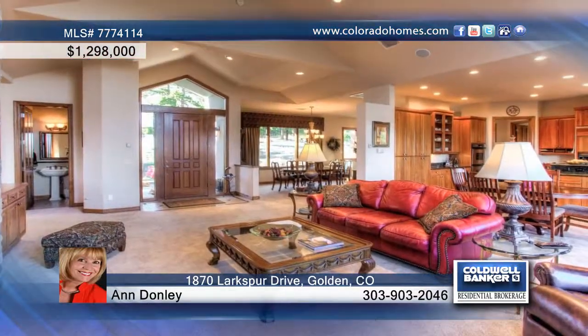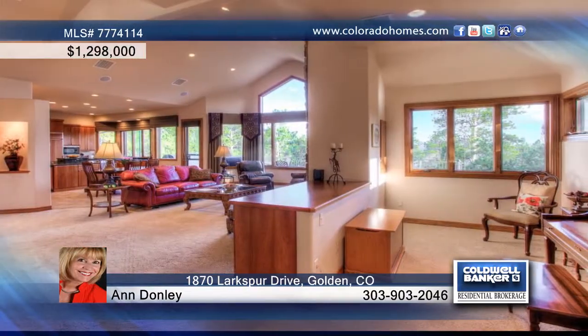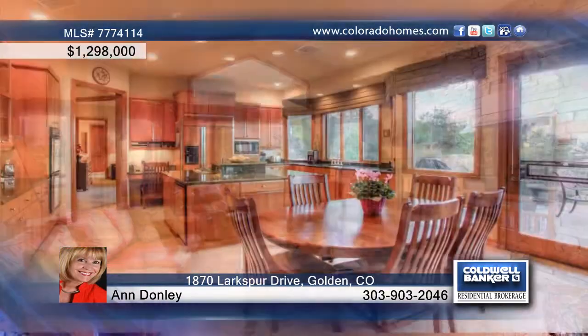This impressive contemporary home resides on 2.12 pristine acres in Golden. The interior of the home will wow you with its top quality construction, designer finishes, and so much more.